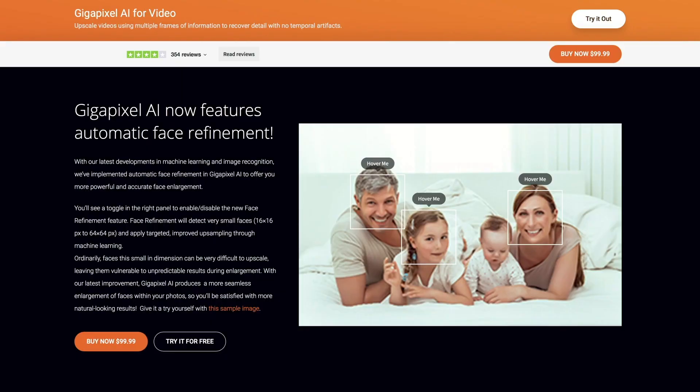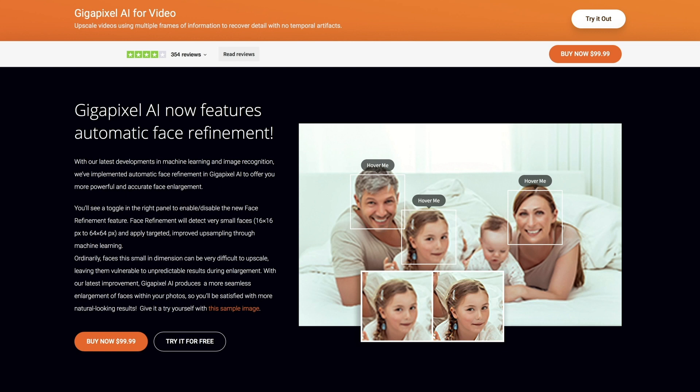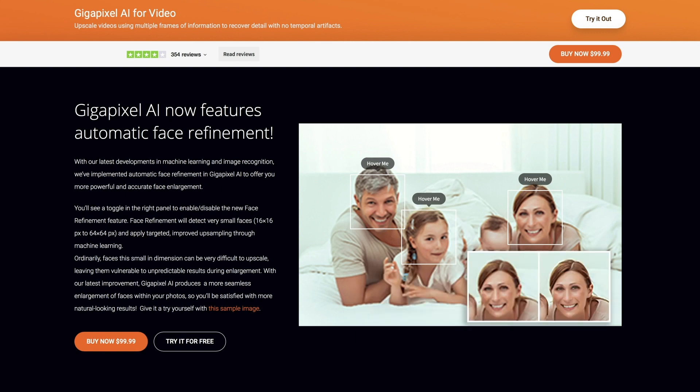Gigapixel AI is capable of upscaling photos up to 600% with astounding clarity and detail. Using machine learning and image recognition, Gigapixel AI looks at the image, decodes what the content of the image should look like, and fills in the missing information.